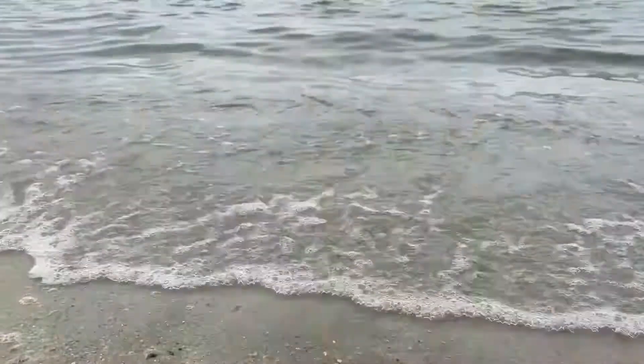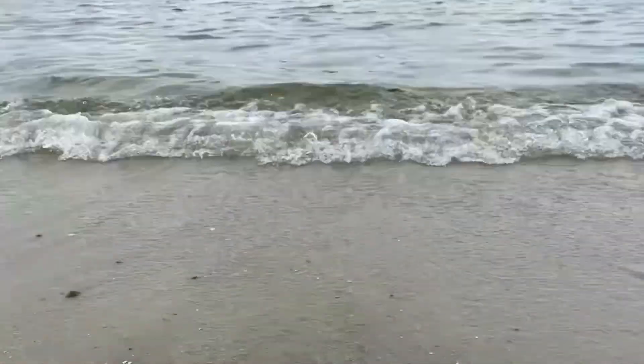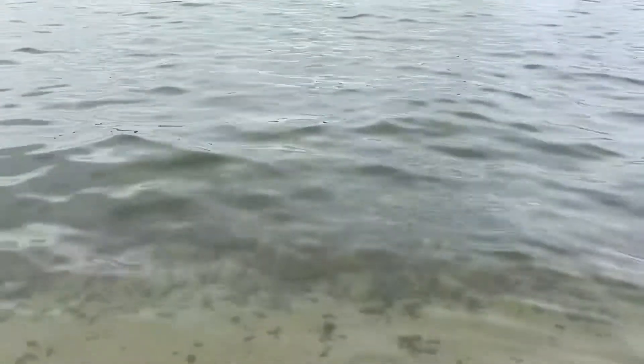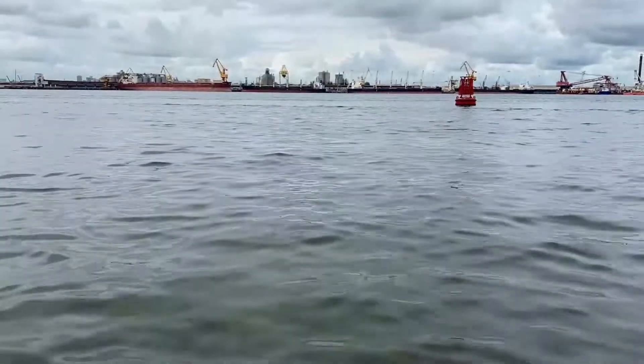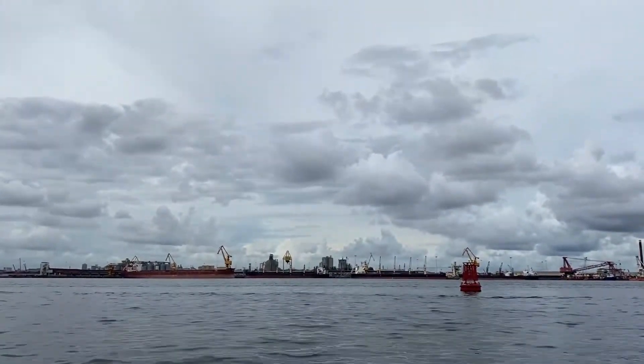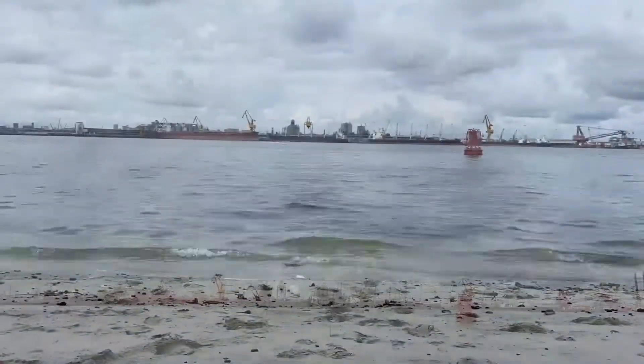If you're a fan of big waves, Punggol Point Beach may not be the perfect place for you as this is a bay and you will see Malaysia right across in a short distance. The waves are mild and we saw lots of friendly pigeons.